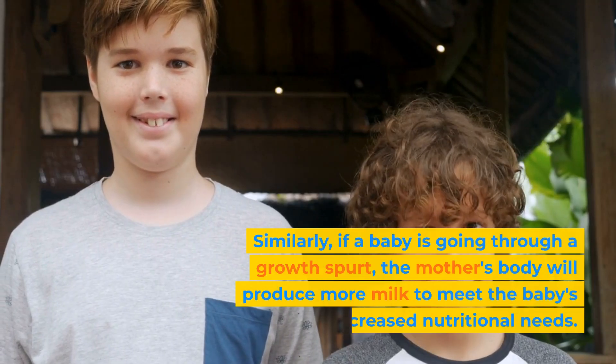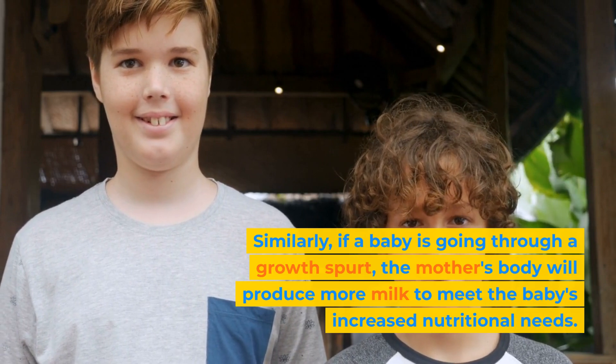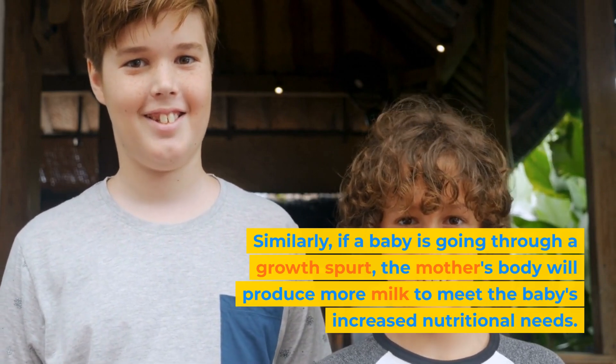Similarly, if a baby is going through a growth spurt, the mother's body will produce more milk to meet the baby's increased nutritional needs.